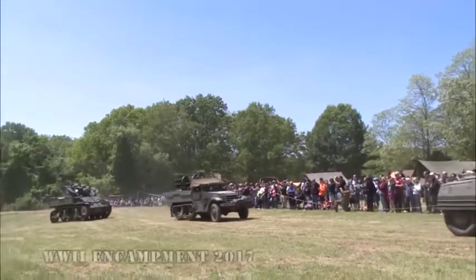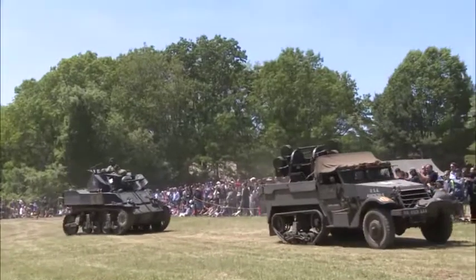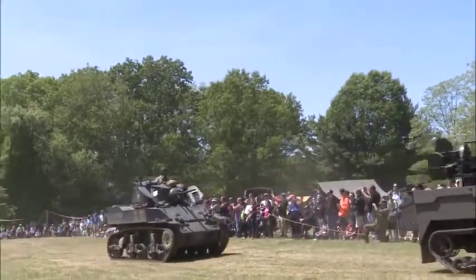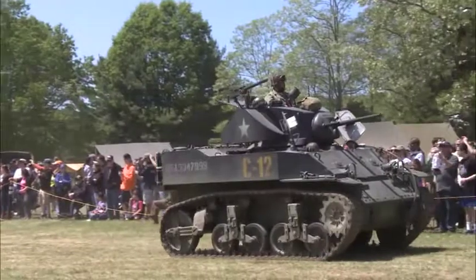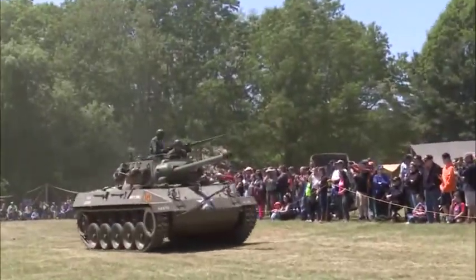It's a .50 caliber in the ring up on top, the half-track with its enormously powerful and lethal quad .50 machine guns — .50 calibers. The Stuart tank operating. And its big cousin, the Hellcat.